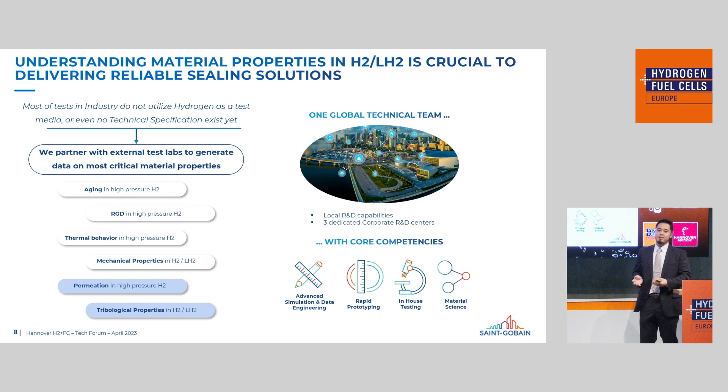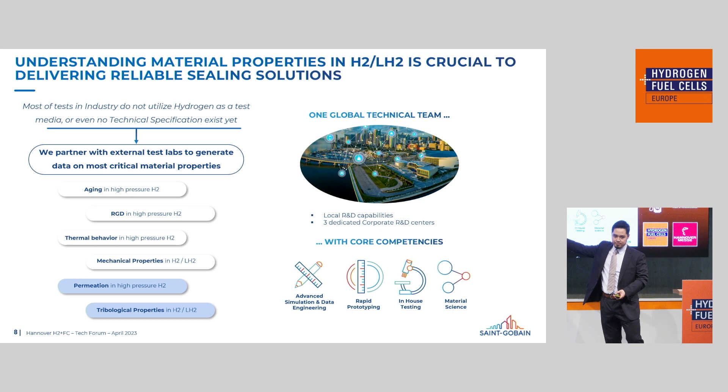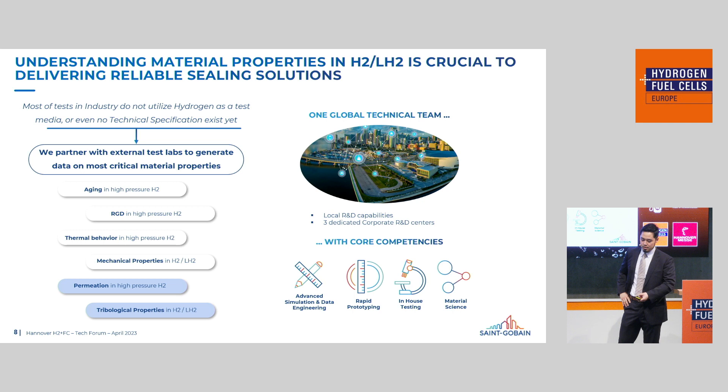In terms of understanding sealing performance, we've done material property testing and found it to be extremely crucial. What we found in the industry is that not all tests are done in hydrogen conditions — but we have actually tested our materials in hydrogen environments. Today I have the pleasure of sharing with you permeation and tribological properties of H2 and LH2. So let's get into it.